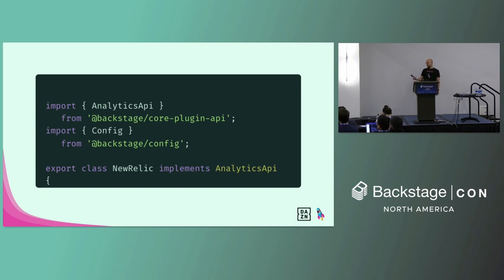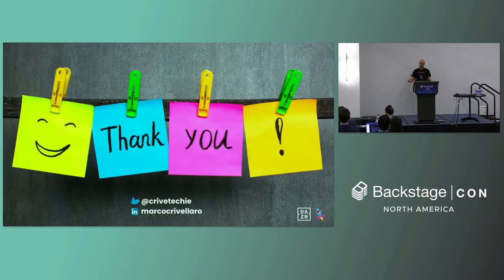Another great way to contribute is to give talks like I'm doing. With that, I'd like to thank you for listening — it was a great pleasure.